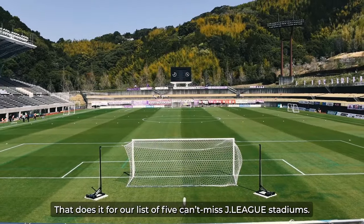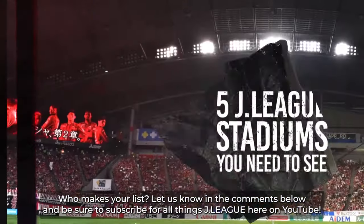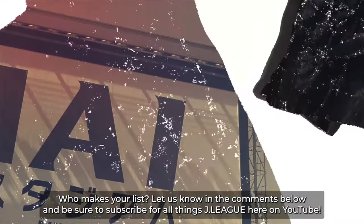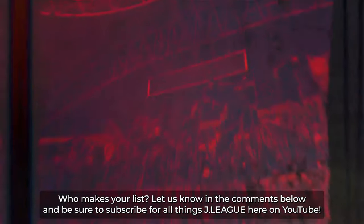So that does it for our list of five can't-miss J-League stadiums. Which ones make your list? Obviously there are many, many more, so let us know in the comments below and be sure to hit that subscribe button for all things J-League here on YouTube.